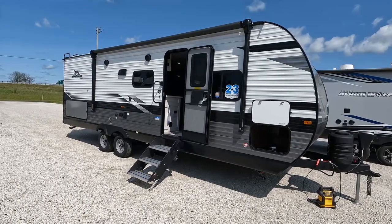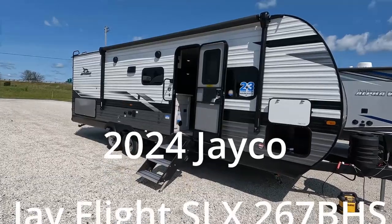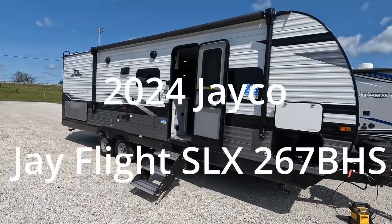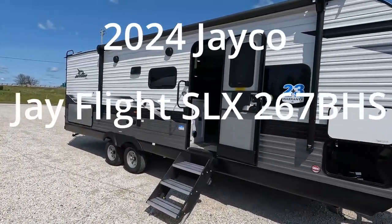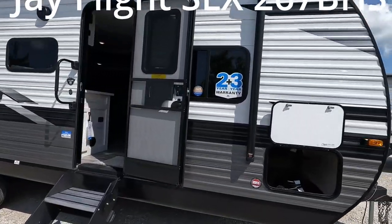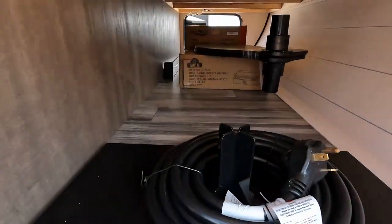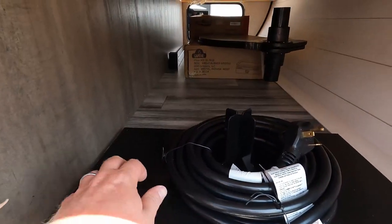Hello, good day and welcome back. Today we have something special — our first 2024 Jayco just arrived. It's a 267 BHS Jayco J-Flight. I'm going to jump right into it here in the pass-through.